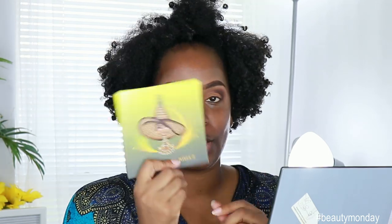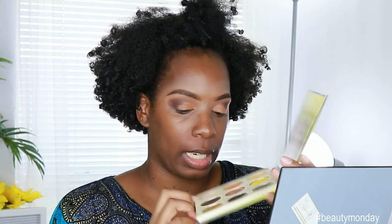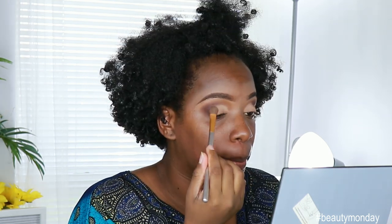I'm going to use the Juvia's Place Nomad palette — they sent this to me in PR. I'm going to use this cream shade. This look is very, very simple because I want the dress to be the feature. I think I've decided on the dress I wanted. If you guys follow me on Instagram you know I was stuck between three choices, and I wanted my makeup to be able to match all three dresses just in case I changed my mind at the last moment.